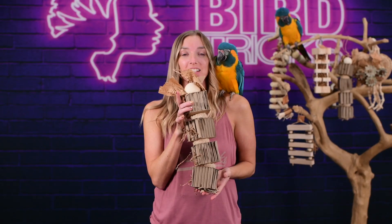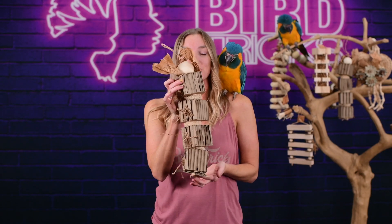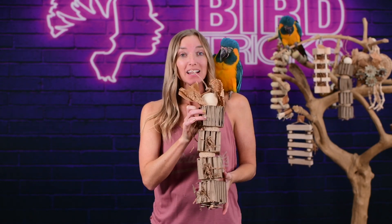So this is one of our designs here at BirdTricks — this is our Cressy Cruncher. This is the large version and we have it in all sizes.